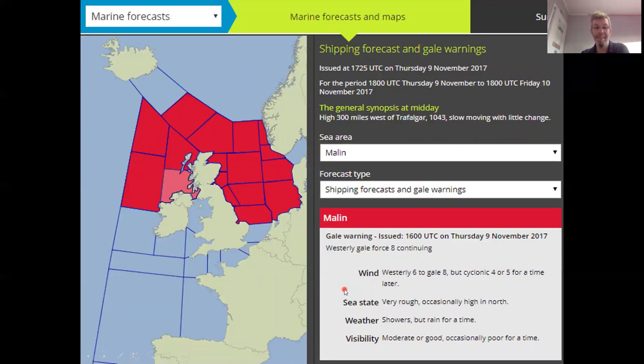That brings us back to these two forecasts we looked at at the very start. Shipping forecast: we've got westerly force six to force eight — that's a strong wind warning to a gale warning — becoming cyclonic force five for a time later, so significant changes in direction, force four or five. Very rough, occasionally high — so four to six metres is very rough, six to nine metres is what we call high. That's a big sea state. Showers, a bit of rain at times. Visibility is moderate, occasionally poor — so a bit of everything, because of the showers and rain.